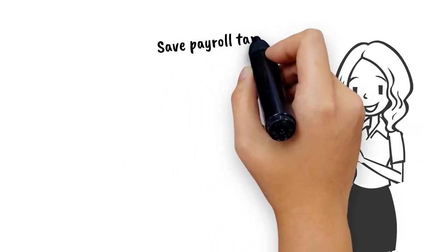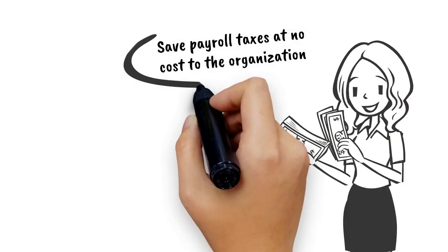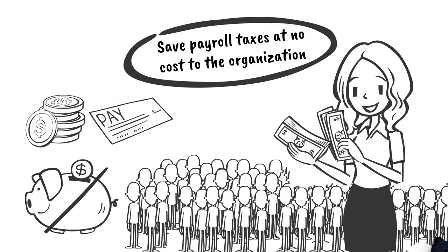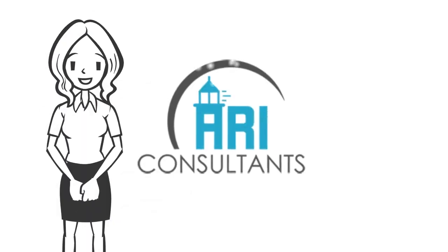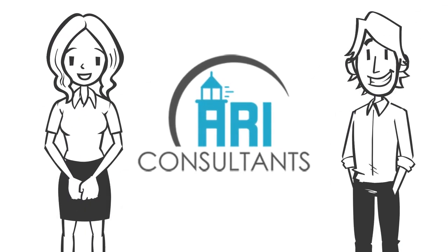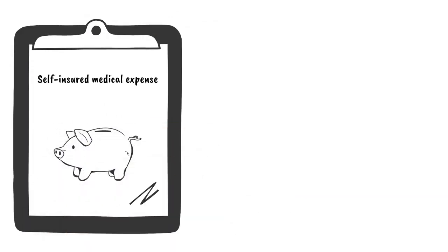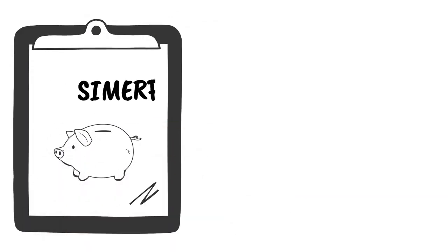How would you like to save payroll taxes at no cost to the organization, while offering additional benefits with no reduction in pay to the employees? ARI Consultants can help you and your employees do just that. We do this by using the Self-Insured Medical Expense Reimbursement Program, or SIMUP.